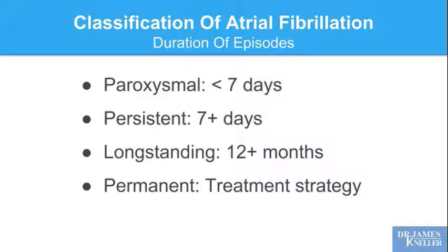We classify atrial fibrillation based on the duration of episodes, which helps guide therapy. We call it paroxysmal if episodes are seven days or less — it comes and goes on its own. It's persistent if those episodes are seven days or more, and long-standing if atrial fibrillation is present for 12 months or more. Finally, we label atrial fibrillation as permanent based on our treatment strategy — meaning we've decided to accept the presence of the arrhythmia, protect you from its consequences, and minimize your symptoms.